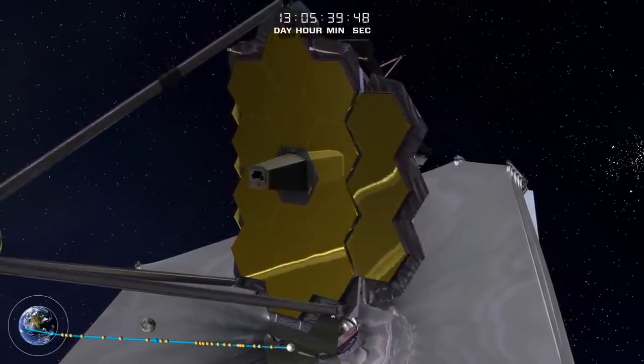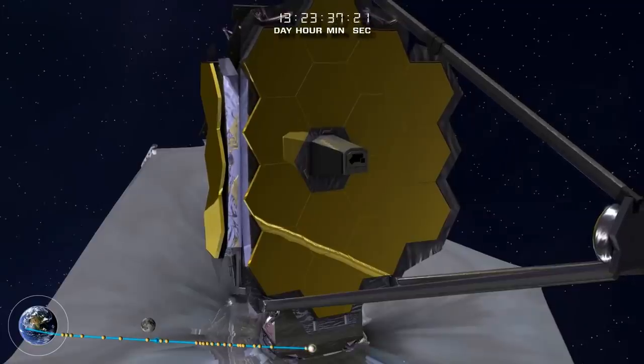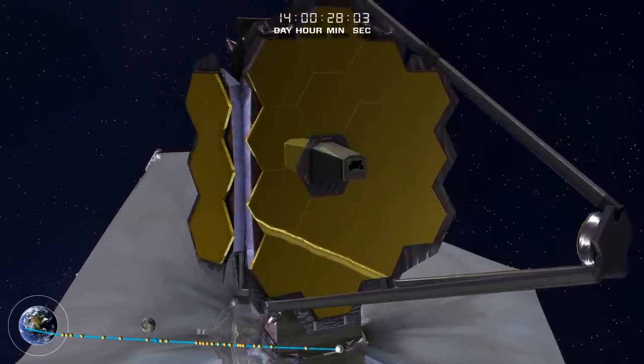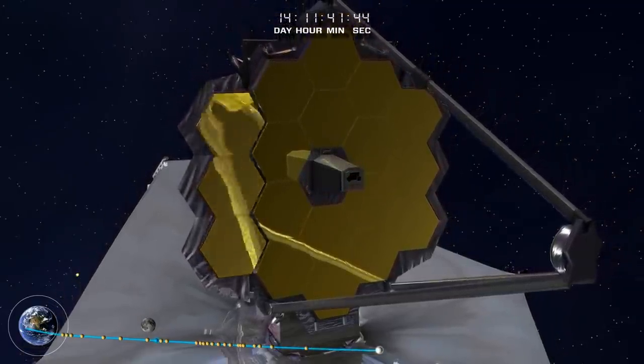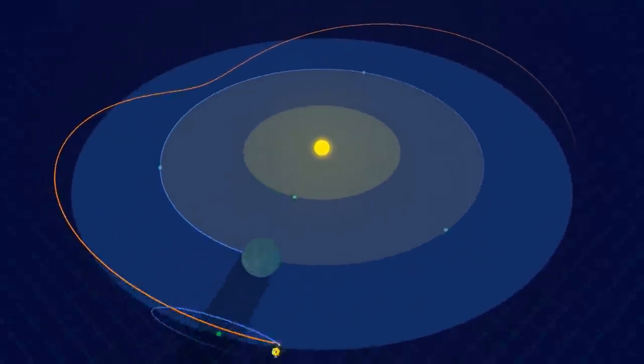It is so large that it had to fold its six-and-a-half meter diameter mirror to fit inside the five meter diameter fairing of the Ariane 5 launch vehicle, before unfolding it on its way to the Lagrange L2 point, where it now orbits for the next decade or two.